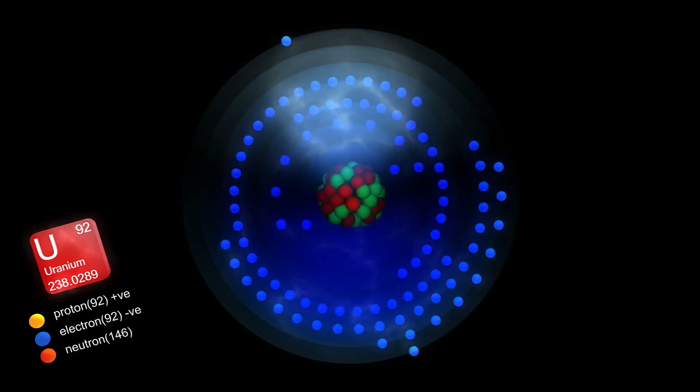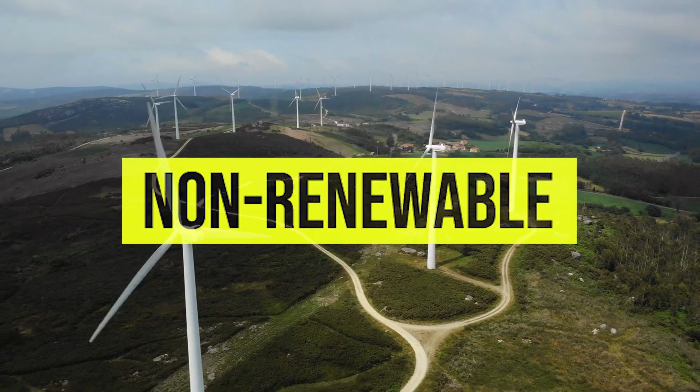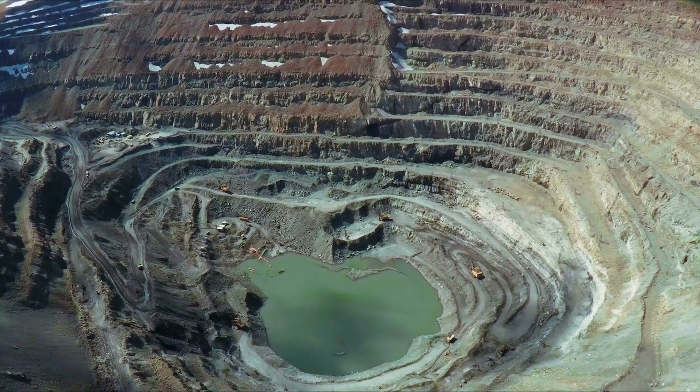The fuel used in the reactors is uranium. It is a finite resource, so nuclear fission is not renewable, but many undiscovered reserves are believed to exist, so there is currently no shortage.